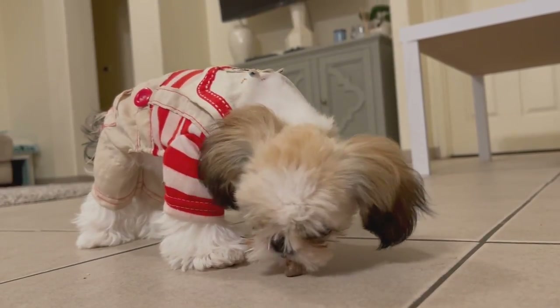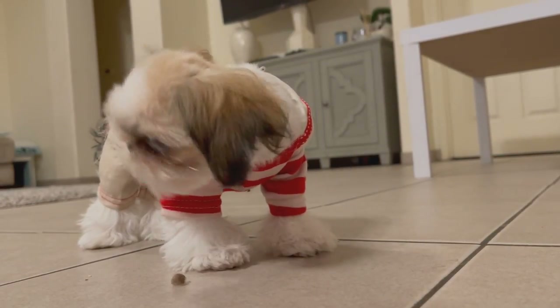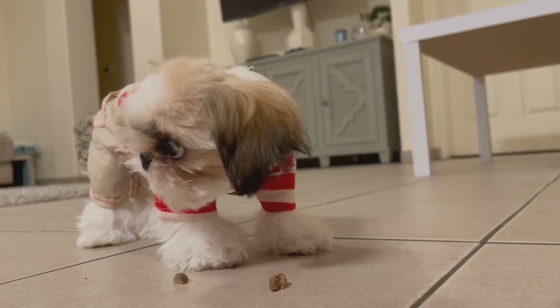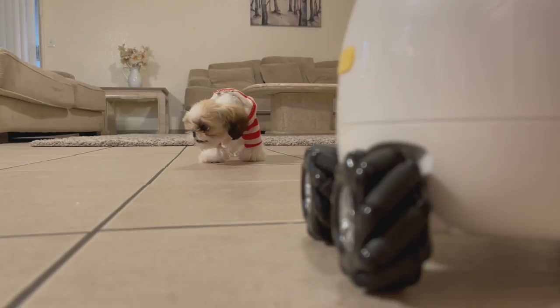So if you are looking for a pet feeder, a pet camera, or a toy to play with your pet, Rocky has everything in one package.